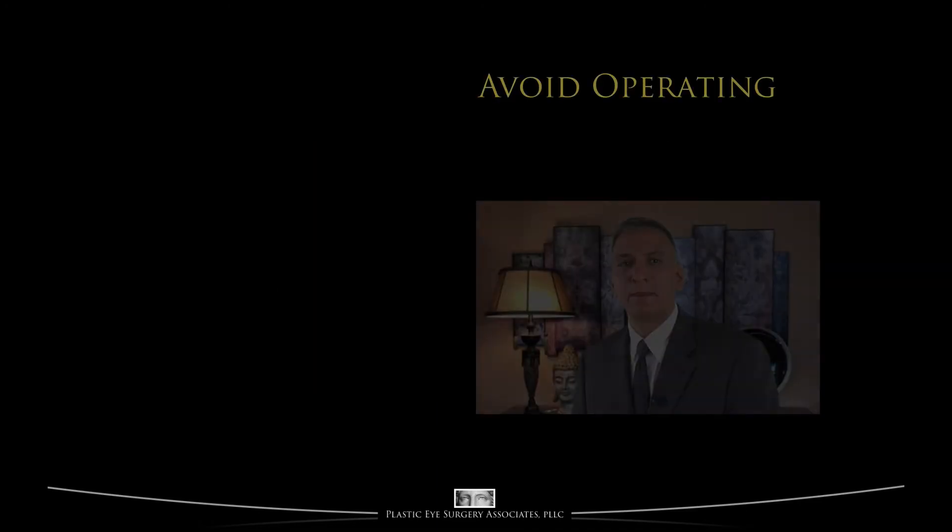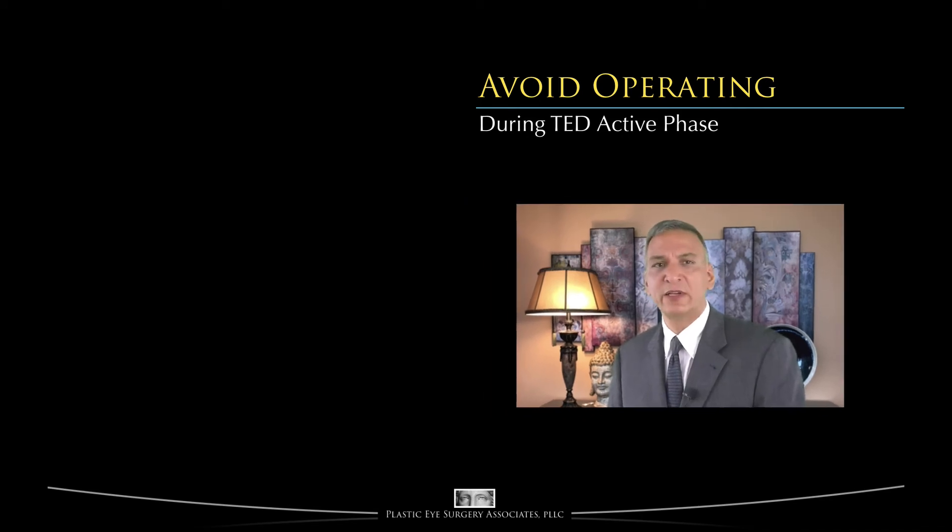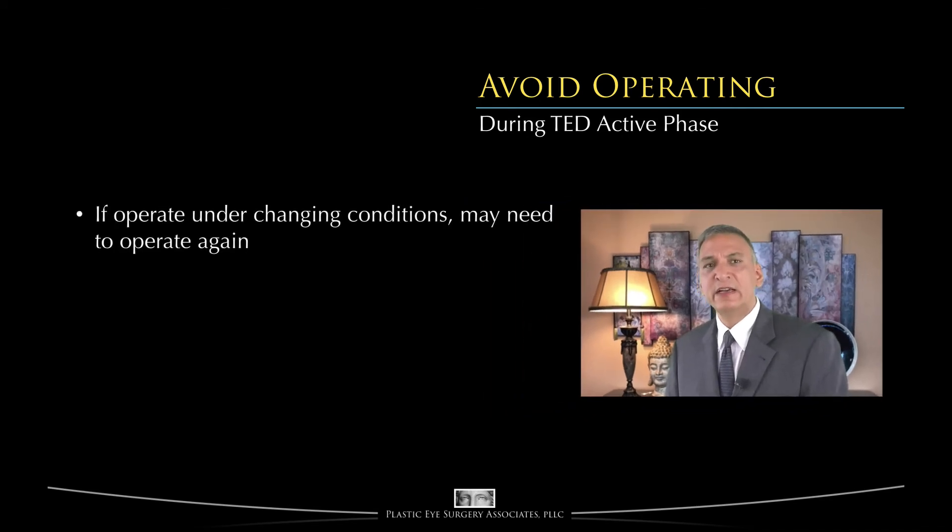Surgical decompression of the orbit and optic nerve are extremely effective options, but are usually relegated to the last choice after all other options are considered, since we would rather leave surgery until the inactive or restorative phase. In general, we try to avoid operating during the active phase of thyroid eye disease for two reasons. First, thyroid eye disease creates structural changes in the tissues of the orbit and eyelids — if we operate during an active phase and changes continue, we may have to operate again and again to accommodate those changes.